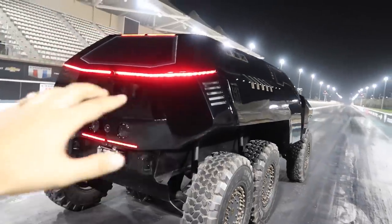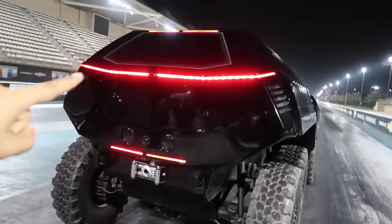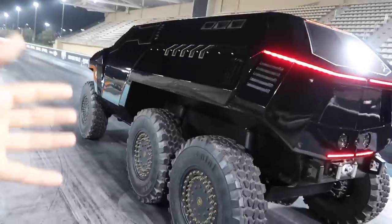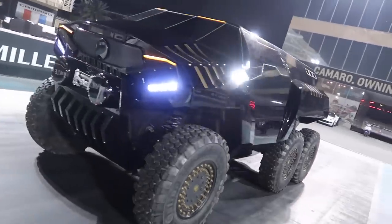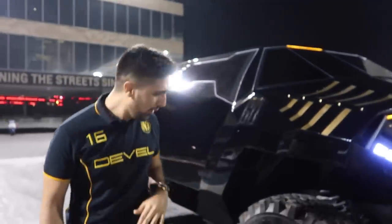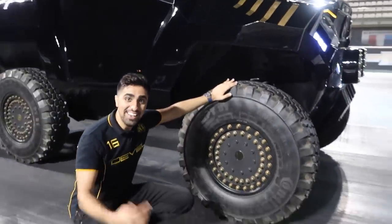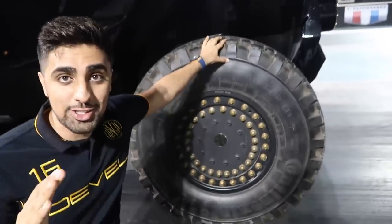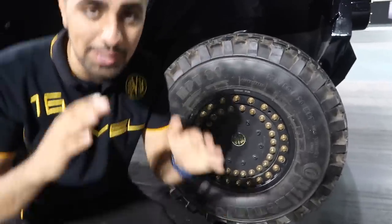I absolutely love the lights on the car and just the design in general. You can see that this car was made to be a tank. These are actually 40 inch tires — 40 inch tires. They are absolutely massive, which is ridiculous.